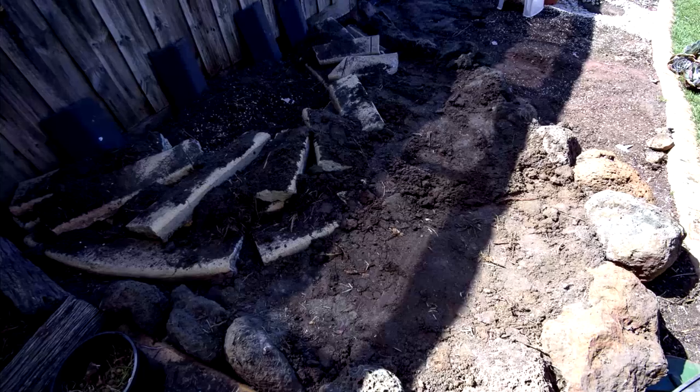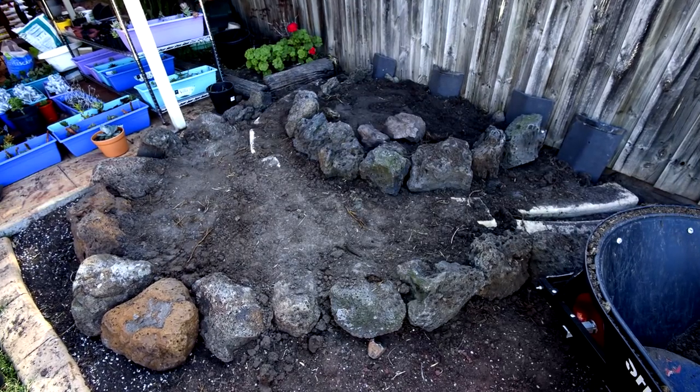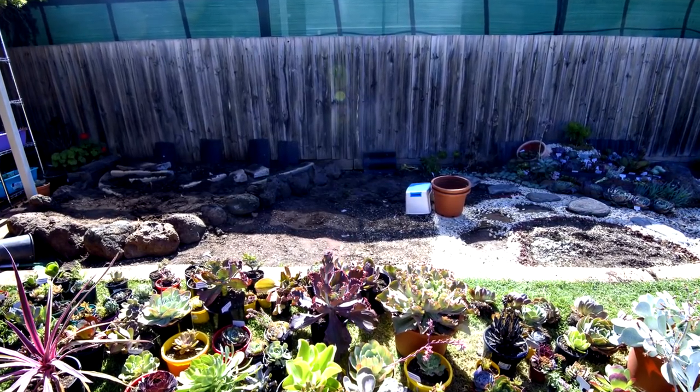I've also once ordered two cubic meters of lawn mix, and I've used it to backfill most of the landscapes that you see now.